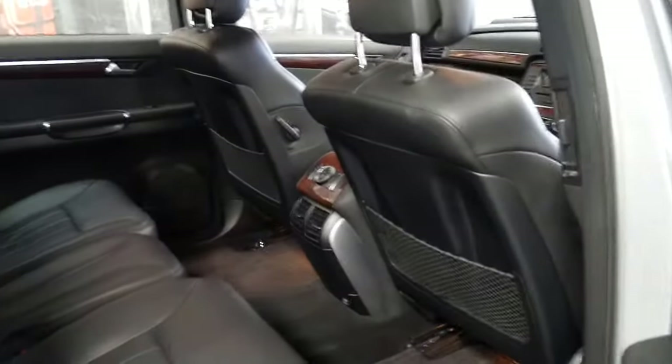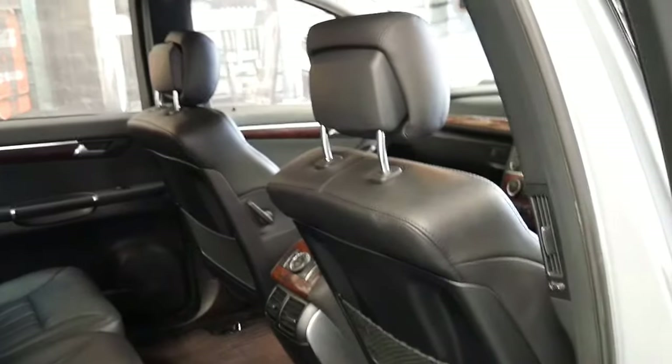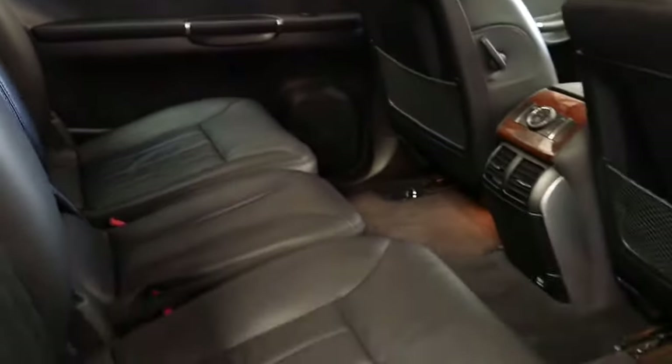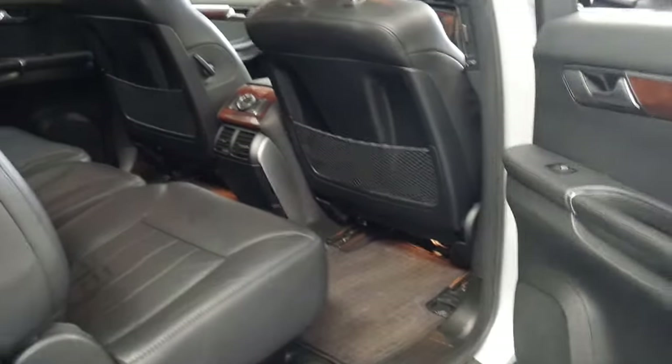If you're looking at an R-Class you really should check to see if it's a six-seater or a seven-seater, because a lot of them actually have a console in the middle which looks great but in terms of utility it's not all that good — if you've got any more than four passengers you've always got to use the very back seats.